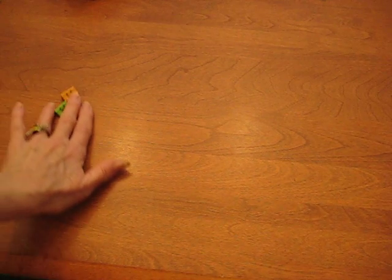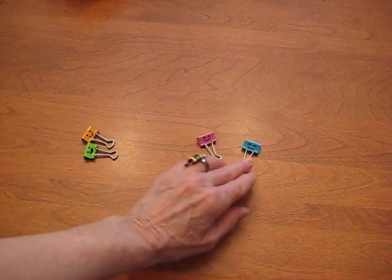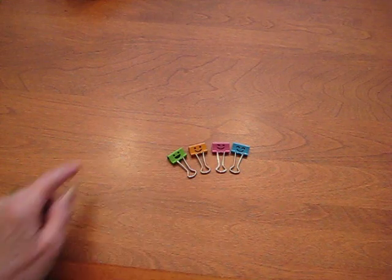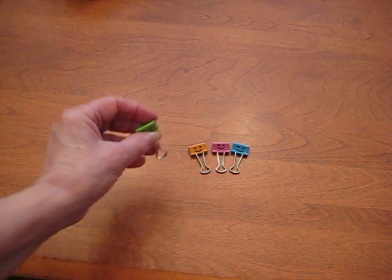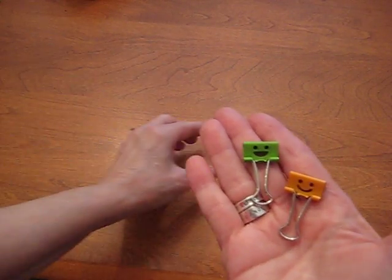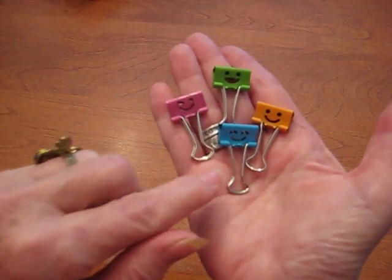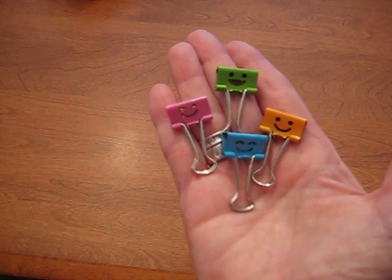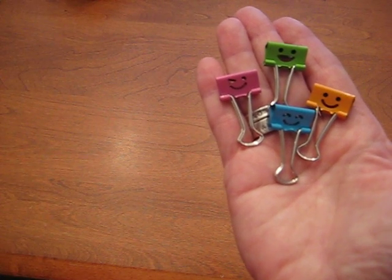I have heard from people who do not have a Dollar Tree anywhere near their home. I'm one of the lucky ones — I have three within four miles. So for those of you that don't have a Dollar Tree, I urge you to go on eBay and start looking for items from China. These darling binder clips came in a package of ten — assorted, four different styles — and it cost me $1.17, including shipping, because I purchased it outright instead of bidding.